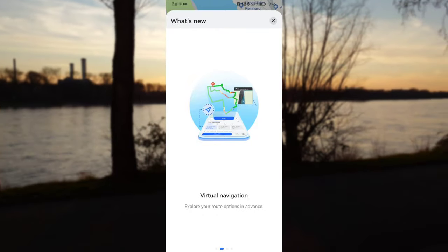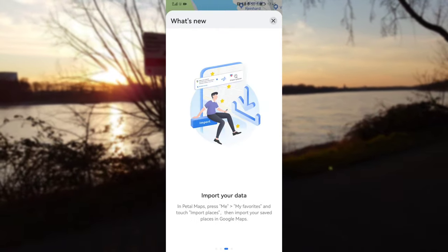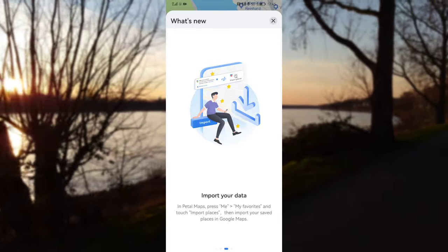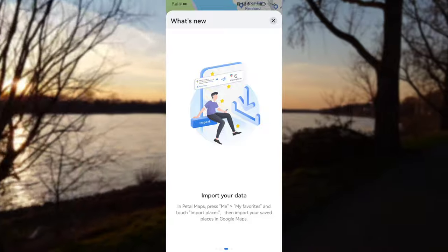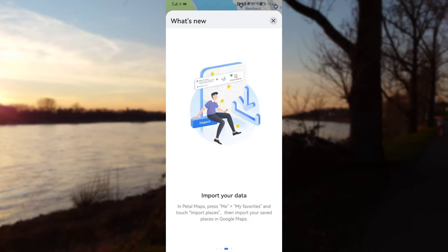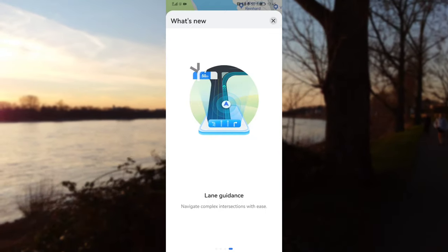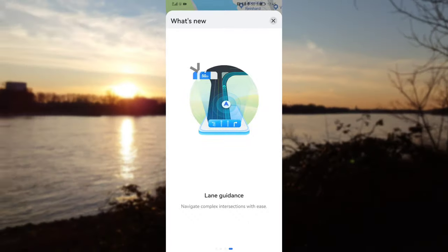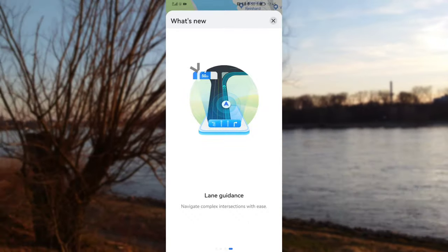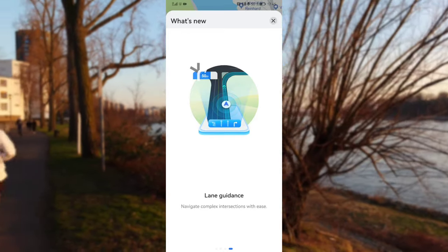Then you can import data, which is pretty interesting — just go to Me, My Favorites, then touch Import Places, and you can import places saved from your Google Maps, for example. We also have lane guidance, which graphically shows more details on when to switch lanes and which lane to take when you have to go left or right.